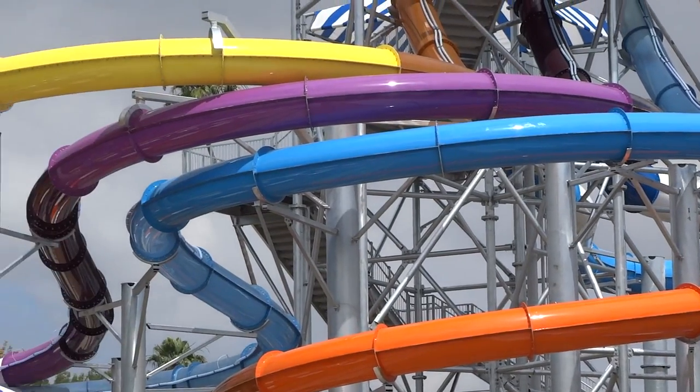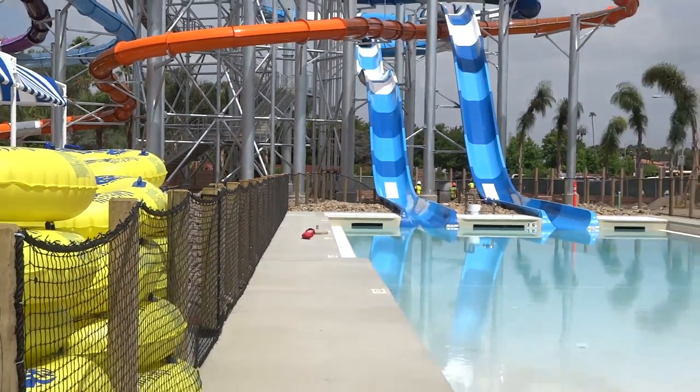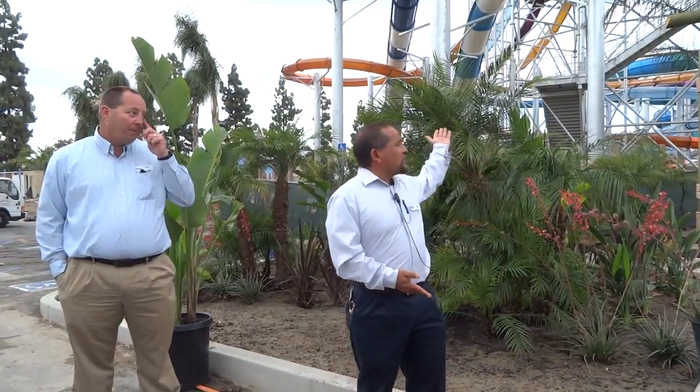That's actually a complex that has six slides on it. We also have an expanded cabana area where we added 20 cabanas into the park, an expanded midway, and grass seating areas. We're very excited. As we walk through, you'll see a lot of new throughout the entire park.